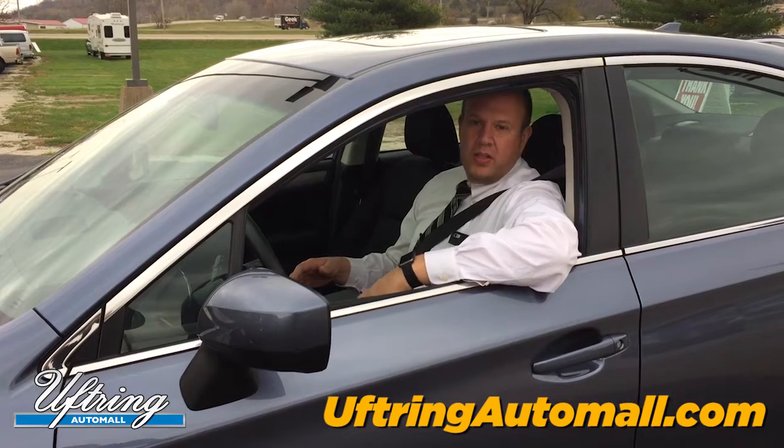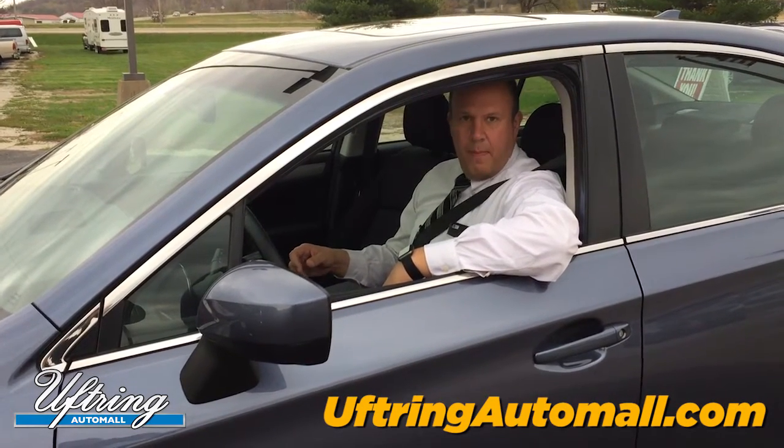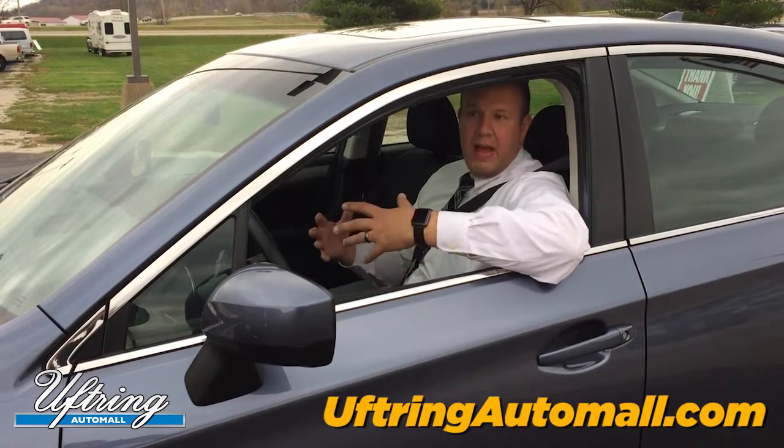We're pleased to announce that we'll be opening the Subaru service drive on November 28th, which is a Monday — the Monday after Thanksgiving. We'll go live there.